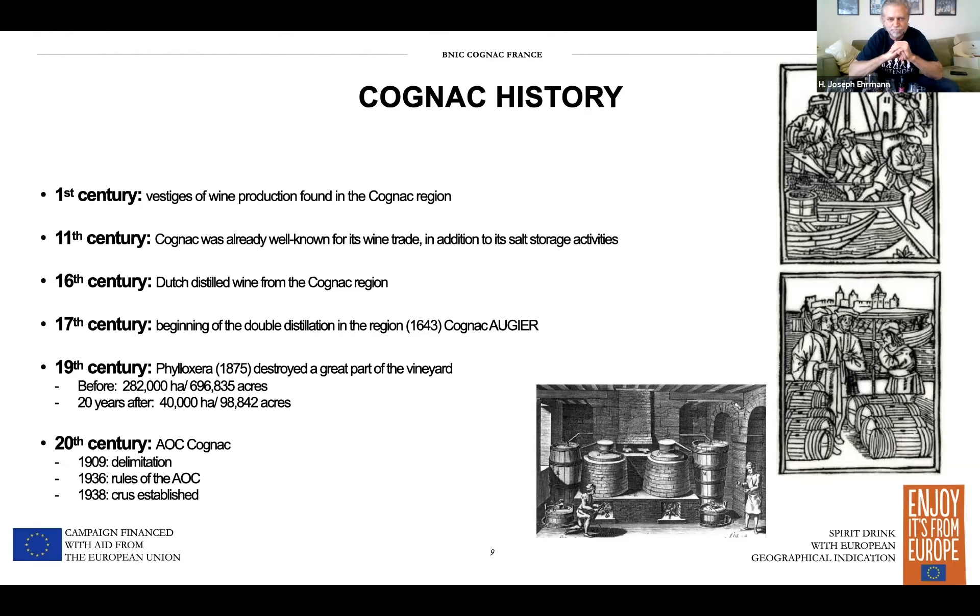Two sets of rules define what cognac is and protect it. One is the GI — the Geographical Indication by the European Union — an acknowledgement of what cognac is and where it is. The AOC is the French national control of the region. Those two combine to protect everything.